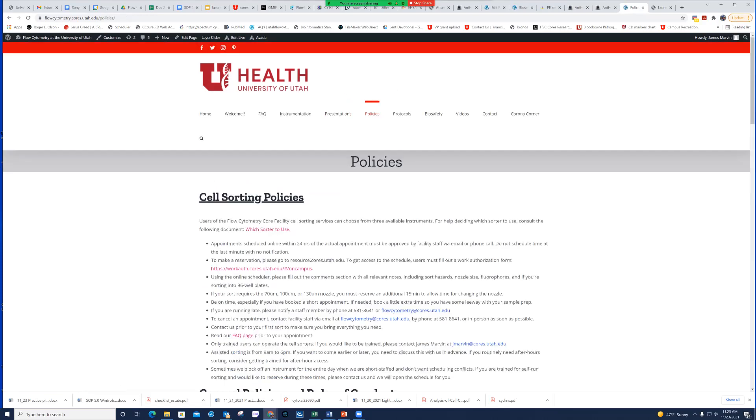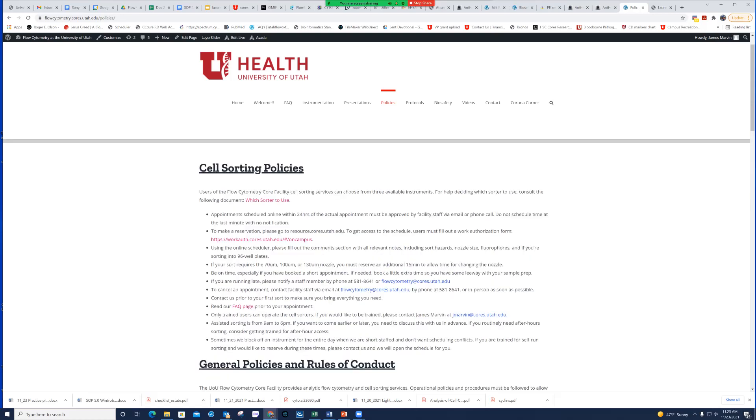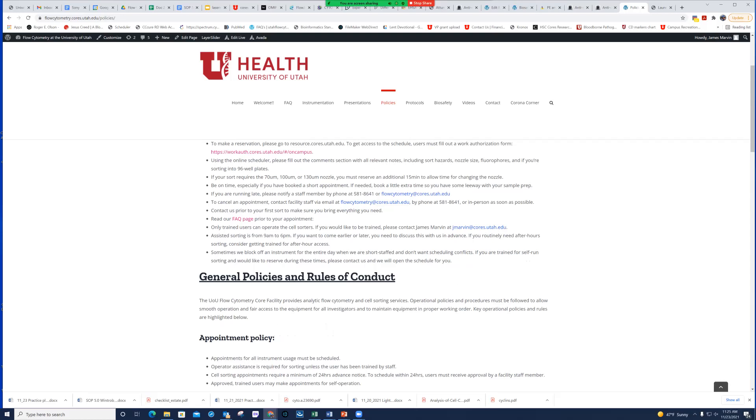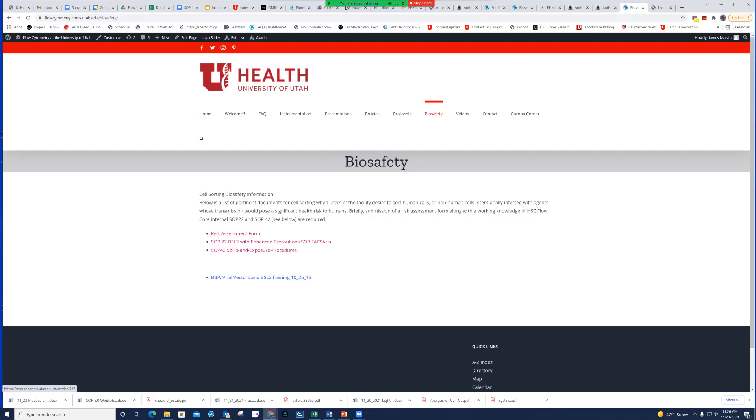The Policies tab covers rare but important circumstances — if you're starting out with cell sorting, I highly recommend reading the policies associated with it, as well as general policies on cancellations, billing, and training sessions. The Protocols tab has a few protocols like cell cycle and other introductory types, and we add to it on a somewhat regular basis. The Biosafety tab has a link to the risk assessment form we encourage everyone sorting cells to fill out, plus an SOP for BSL2 with enhanced precautions sorting on the FACSAria and spill and exposure procedures.